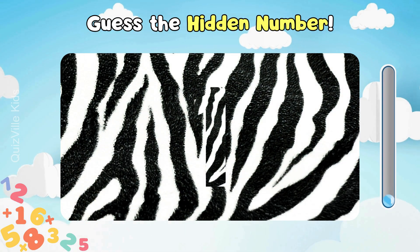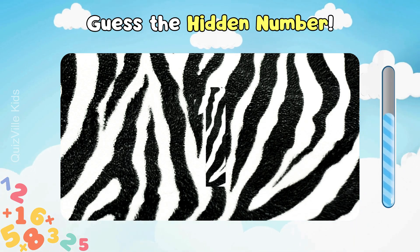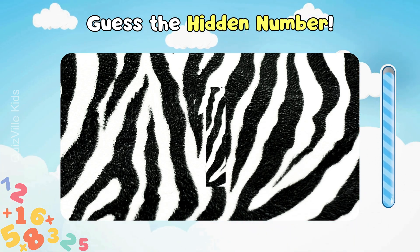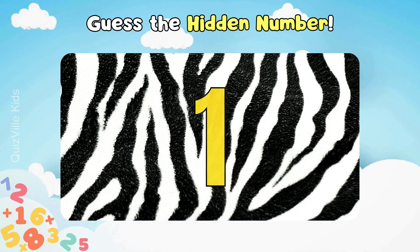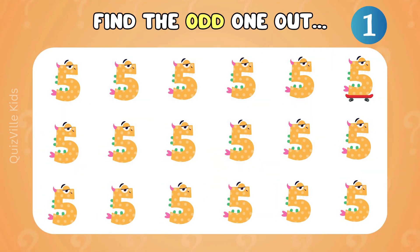Let's test your sharp eyes. Can you guess the hidden number? Yes, it's number one. Great job! Can you find a different five? It's hiding somewhere. Yes! There it is — it's riding a skateboard.